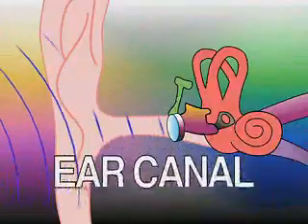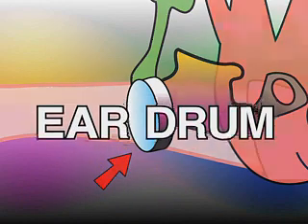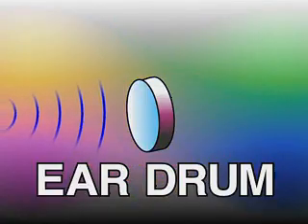Sound waves enter the outer ear and travel through a thin tube called the ear canal. At the end of the ear canal, there's a thin layer of skin called the eardrum. When sound waves hit the eardrum, it vibrates, much like a real drum.